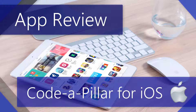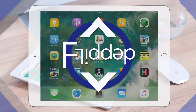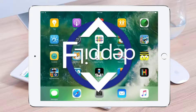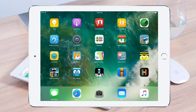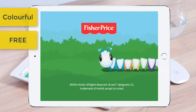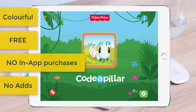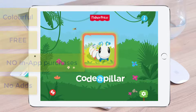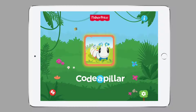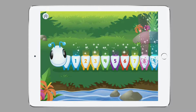We are back with another app review for iOS — introducing coding to your very young learners. This is another flipped classroom tutorial. The app we're looking at today is called Coda Pillar, designed and created by Fisher-Price. It is colorful, free without in-app purchases, and there are absolutely no advertisements, making it a wonderful app to use in class or at home with your very own children. As soon as the app opens, we are greeted by a very lovely, happy little caterpillar full of color.